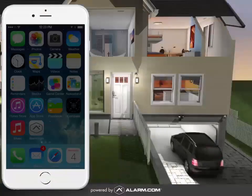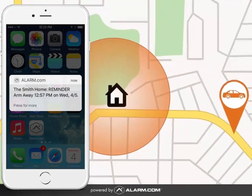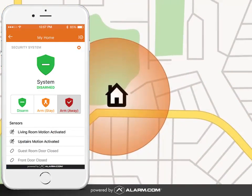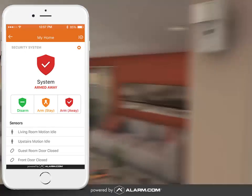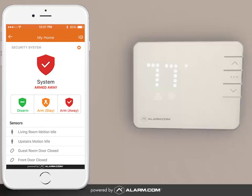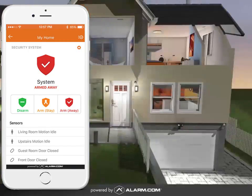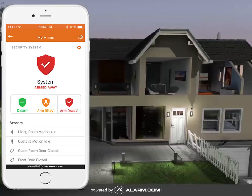And when you're heading out of the door, it can be easy to forget to secure your home. With GeoServices from Alarm.com, you'll get a reminder, and at a single touch you can make sure that your home is secure and saving energy. Arm your system, adjust your thermostat, ensure the door is locked and the garage is closed, and even turn off your lights from anywhere.